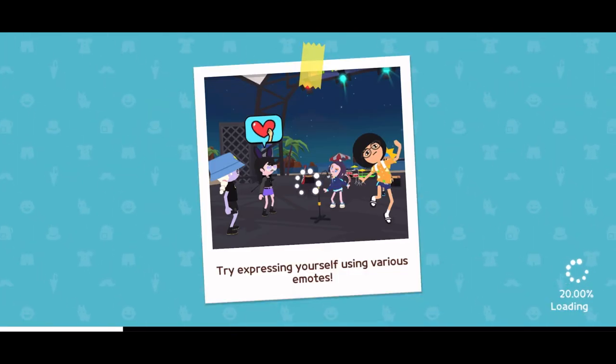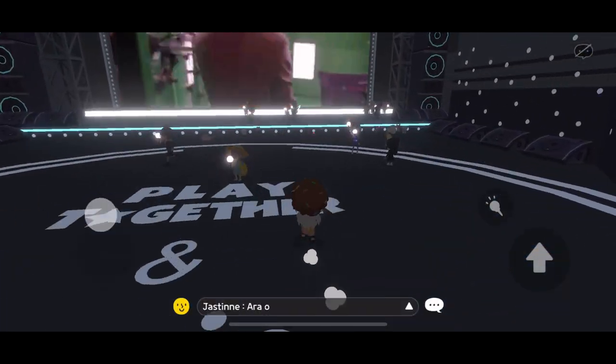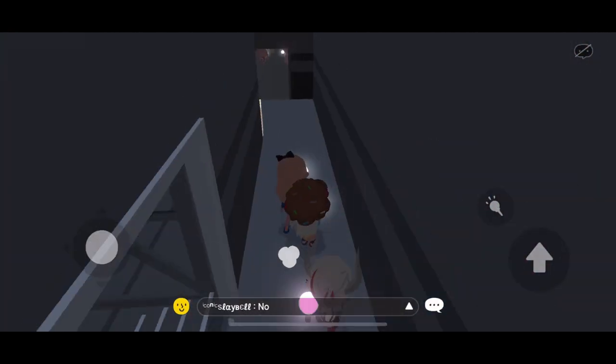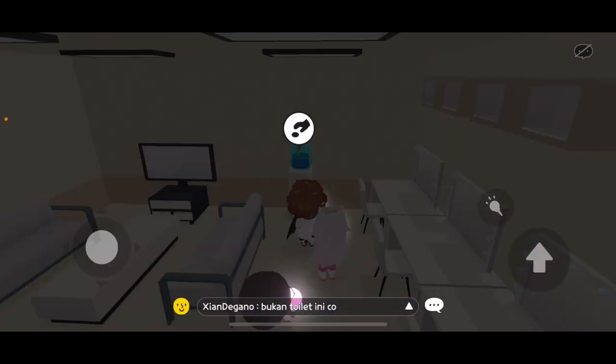Enter the concert hall. Go straight towards the screen, then go to the right. Straight ahead, then choose the room to the right with the water dispenser. That's letter E.